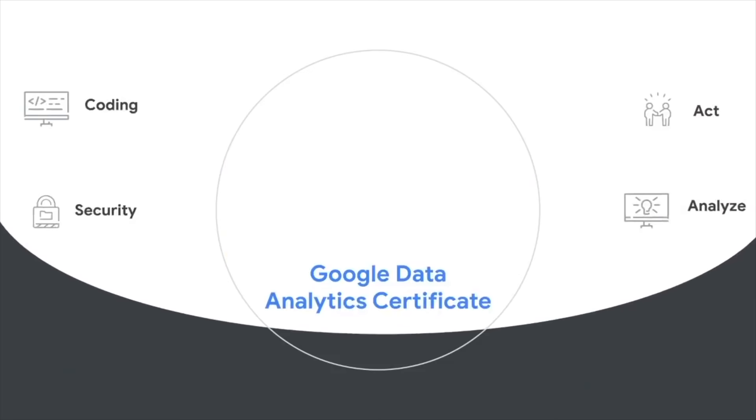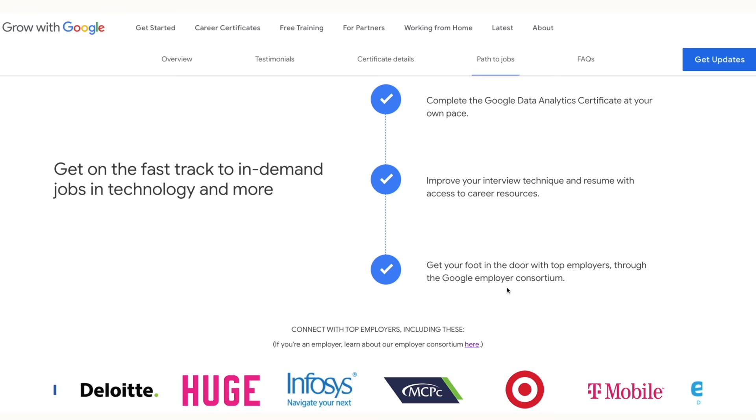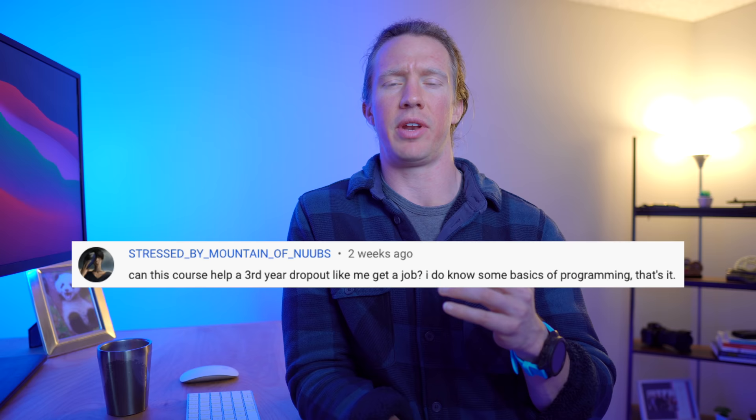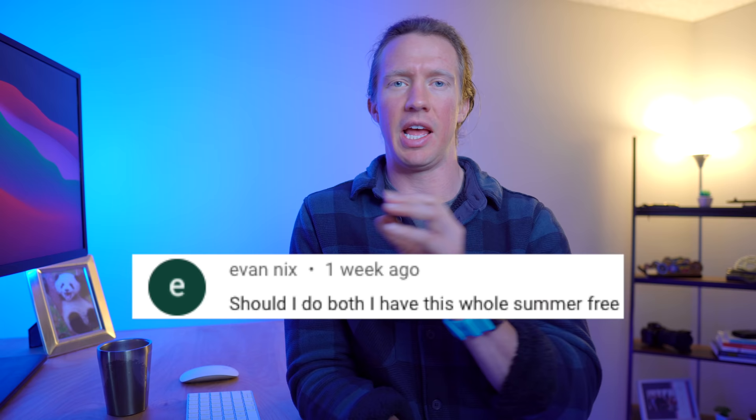With the recent announcement from Google offering the analytics certificate, Google and a bunch of other employers are offering to accept the certificate in place of a degree for entry-level data analyst positions. I've been getting a lot of questions like, will this certificate alone get me a job? And also, should I take both the Google and IBM certificates together to be more well-rounded? These questions are important, but I feel like they're looking at the core problem incorrectly. You really need to take a look at this from the employer's perspective — if they're looking at a pool of candidates and everybody has the same certificate, what are you doing to actually stand out?